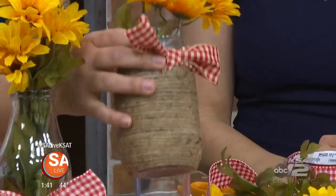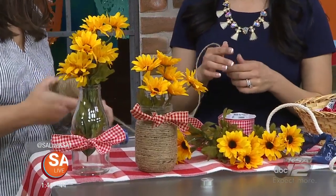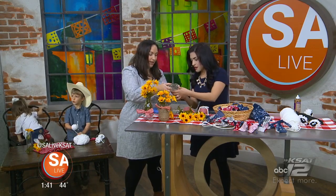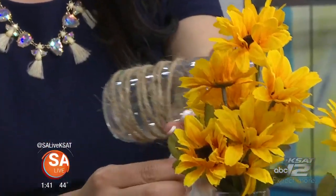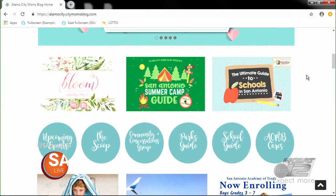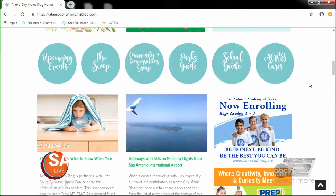To continue with decorations you can use around the home for a rodeo, fall, or picnic, here are some twine centerpieces. Just take some twine, put a little hot glue on your jar, and wrap it all the way around — it doesn't have to be perfect. Alamo City Mom Blog has about 40 contributors who write about all different topics — you can find guides for parks around the city, splash pads, and anything useful for moms in San Antonio.